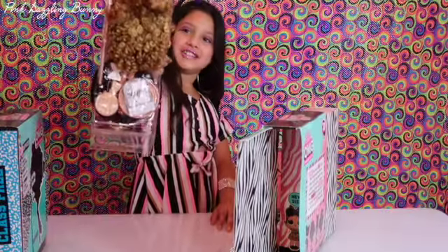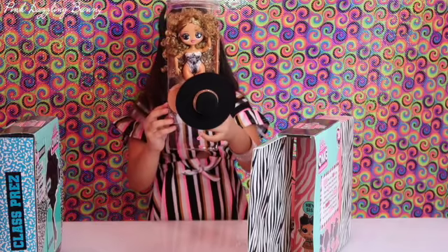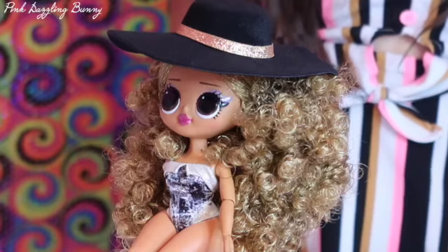Look at her hair guys. She has so much hair. Even the color matches my grandma's hair. OMG how precious.